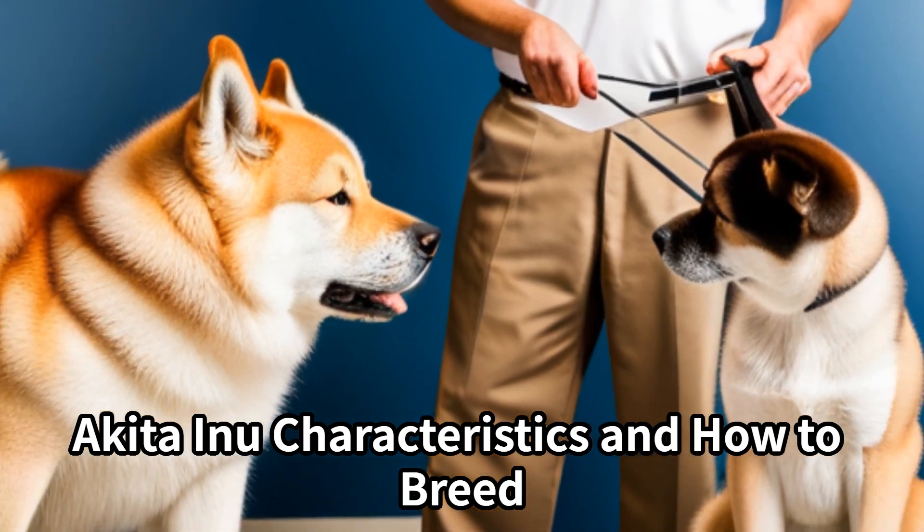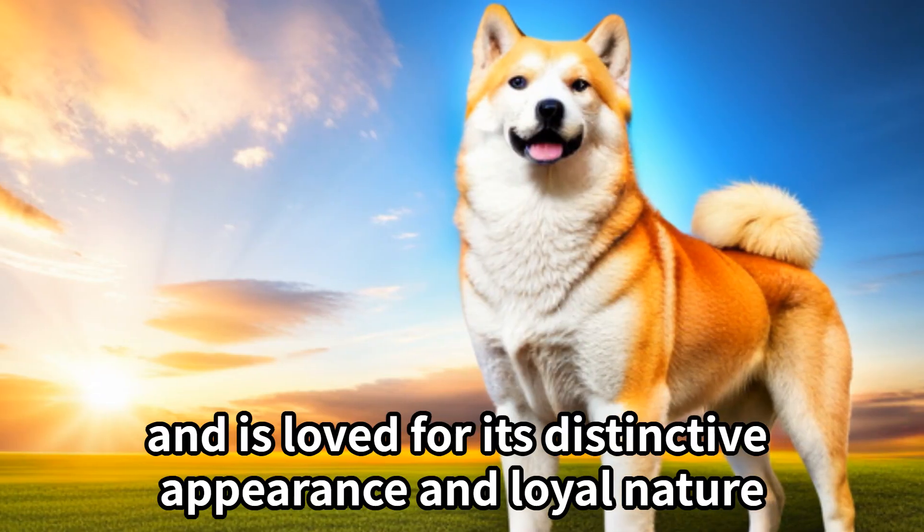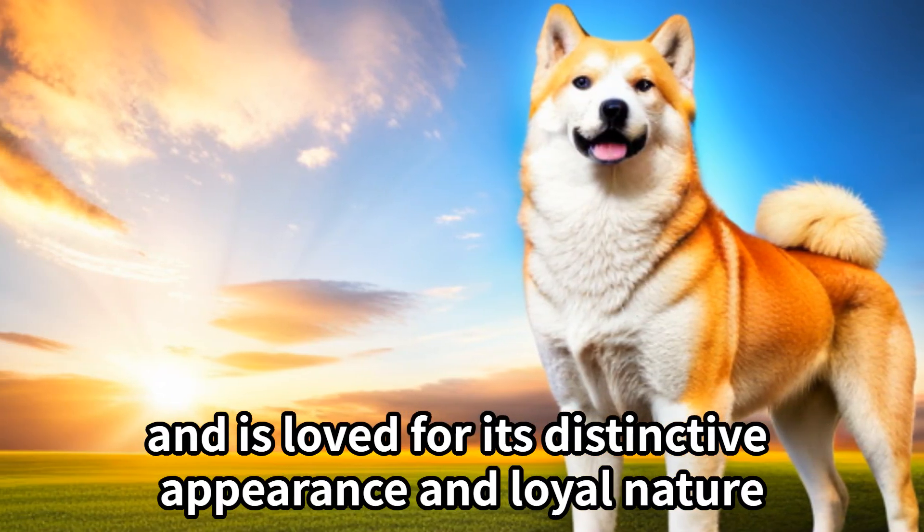Akita Inu characteristics and how to breed. The dog is an excellent representative of Japan and is loved for its distinctive appearance and loyal nature.